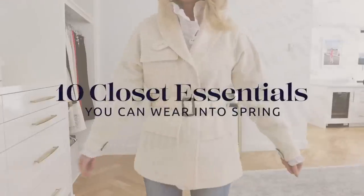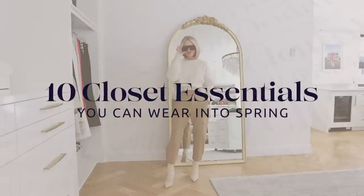In this video, I'm going to share 10 elevated closet essentials you can wear now in the spring that I promise you're going to love. Hi ladies, it's Erin and welcome back to my channel. In this video, I want to talk about some elevated closet essentials. These are a little different than the wardrobe basics that, if you're a regular viewer, you know I always talk about.